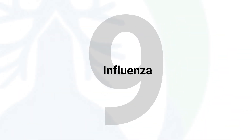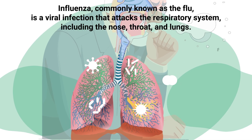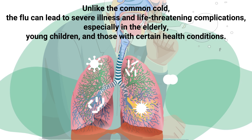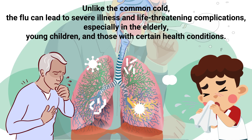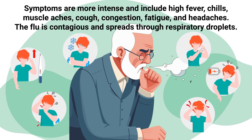Influenza, commonly known as the flu, is a viral infection that attacks the respiratory system, including the nose, throat, and lungs. Unlike the common cold, the flu can lead to severe illness and life-threatening complications, especially in the elderly, young children, and those with certain health conditions. Symptoms are more intense and include high fever, chills, muscle aches, cough, congestion, fatigue, and headaches.